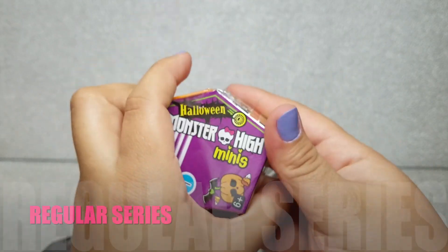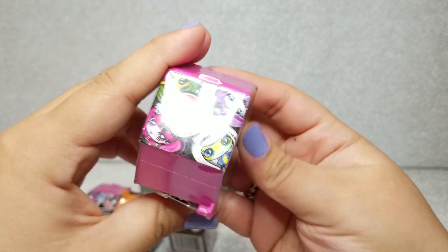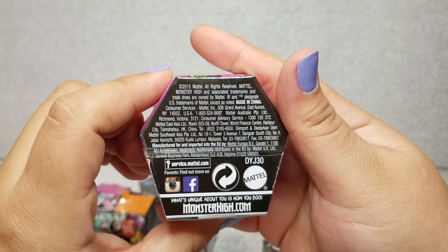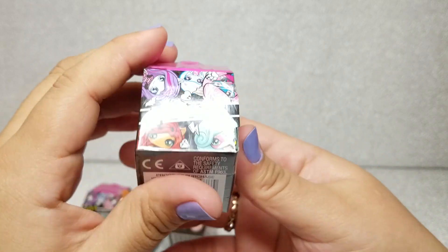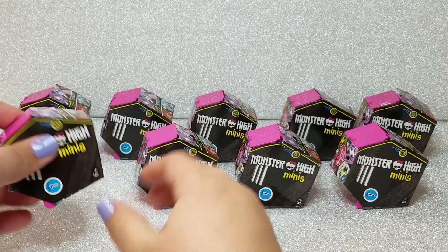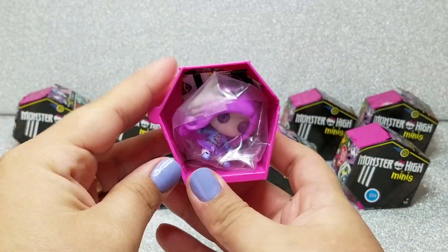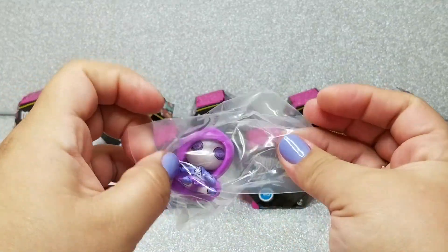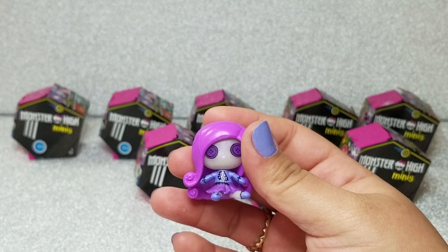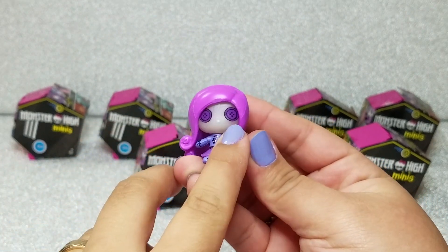Next up we're going to take a look at the regular Monster High Minis Season 1. It says the same information — from 2015, 70 plus to collect, all from the same series. I also got 9 of these ones. Taking a first look, I believe I got Ari Huntington. She's so gorgeous — I love the little button eyes and her little purple outfit. Her hair is also so gorgeous.